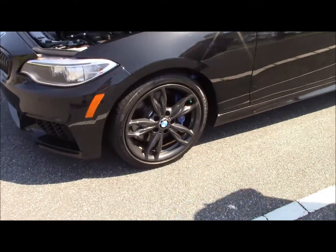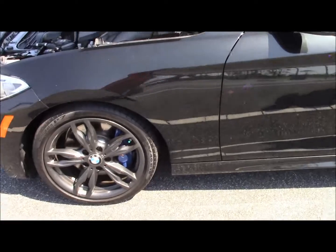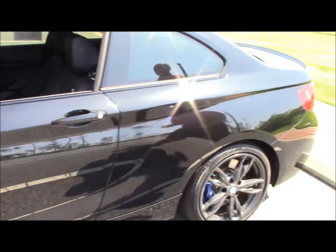Here for the rims we have BMW's 18-inch alloy wheels. You're going to have keyless entry on this vehicle.